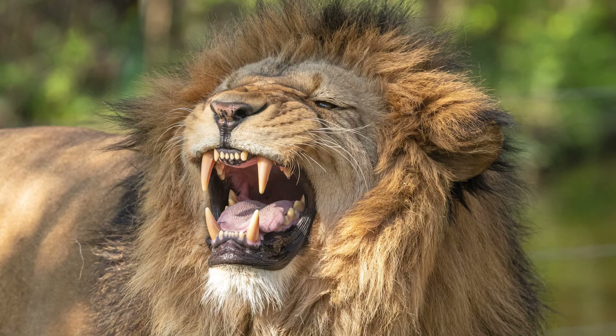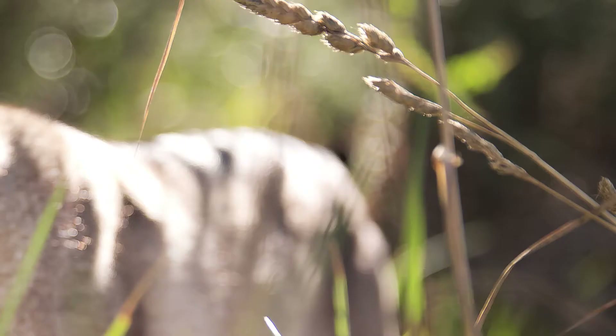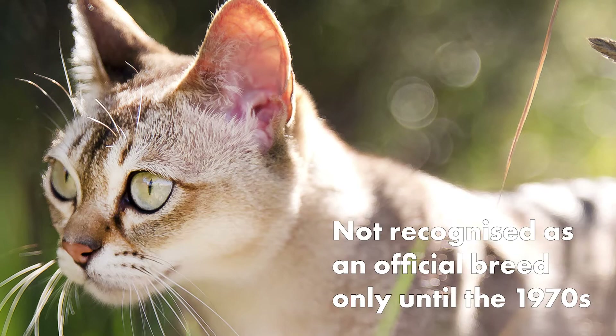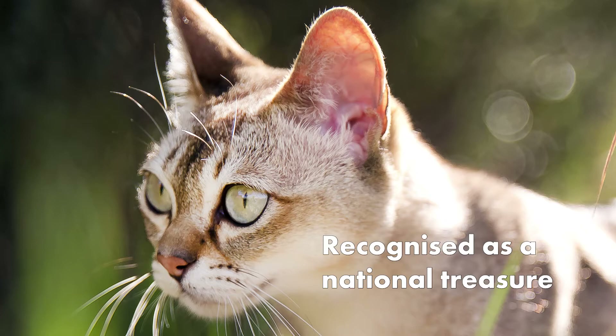Number 1: Singapore Cat. How exciting must it be to have a cat named after our very own country. The Singapore Cat is believed to have originated from the streets of Singapore. Singapore cats were not recognized as an official breed until the 1970s. Here, they are recognized as a national treasure.